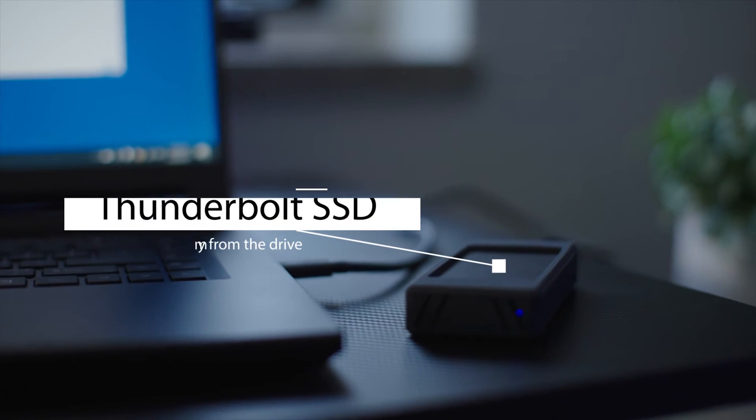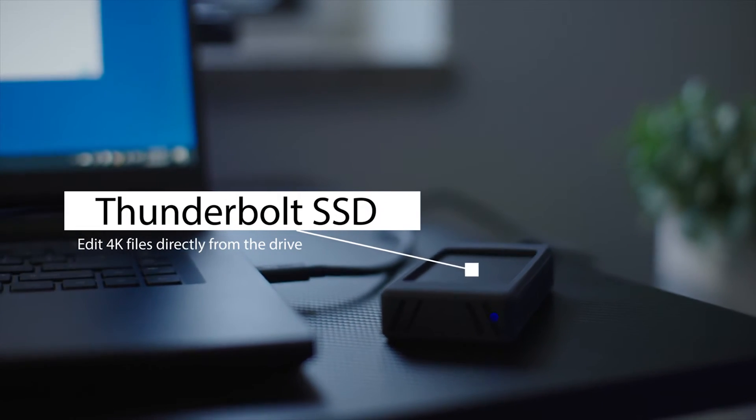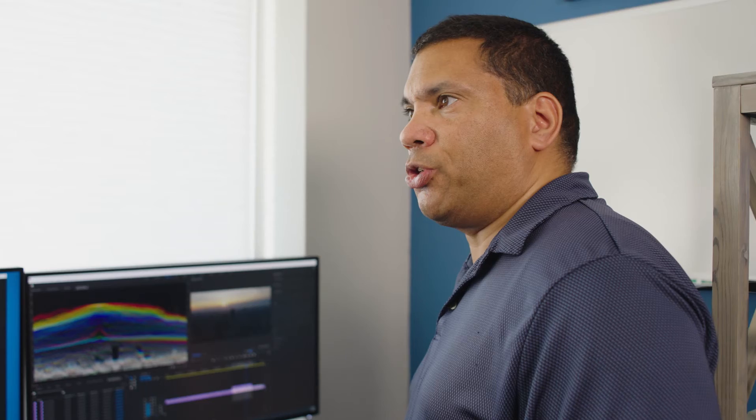What I have here is my external Thunderbolt SSD drive. One of the great things about working with such a fast drive is that I don't need to transfer my files onto another computer. I can work directly off of the SSD.